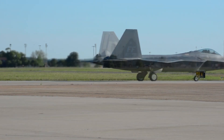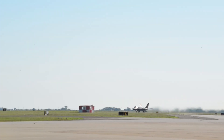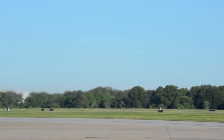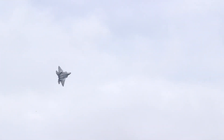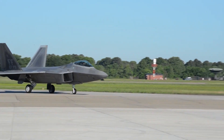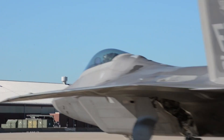As F-22 production wound down in 2011, the total program cost was estimated at about $67.3 billion — with $32.4 billion spent on R&D and testing, and $34.9 billion on procurement and military construction. The incremental cost for an additional F-22 was estimated at $138 million in 2009. The program also took a hit when the Navy announced their pullout from purchasing any F-22 naval variants; they were simply too expensive to procure, with a cost per flight hour of $70,000. In October 2018, 8–12 Raptors were damaged at Tyndall Air Force Base in Panama City when they took a direct hit from Hurricane Michael — a sizable chunk of the fleet, though they have since been repaired.